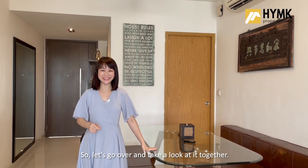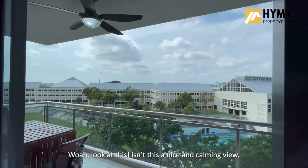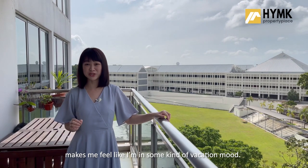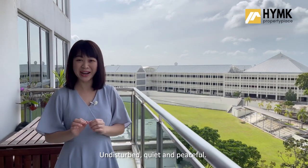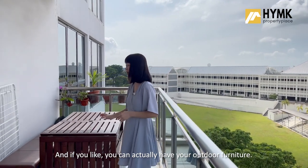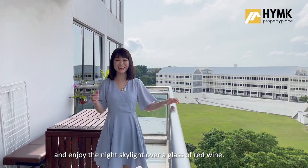Let's go over and take a look at it together. Wow, look at this! Isn't this a nice and calming view? Makes me feel like I'm in some kind of vacation mode — undisturbed, quiet and peaceful. And if you like, you can actually have your outdoor furniture and enjoy the night skyline over a glass of red wine.